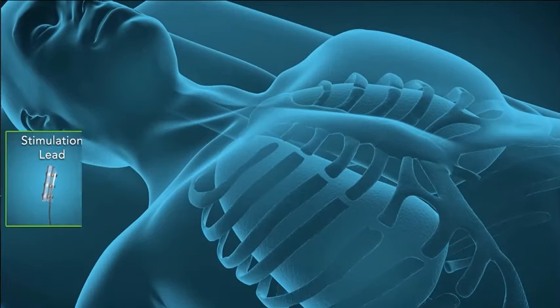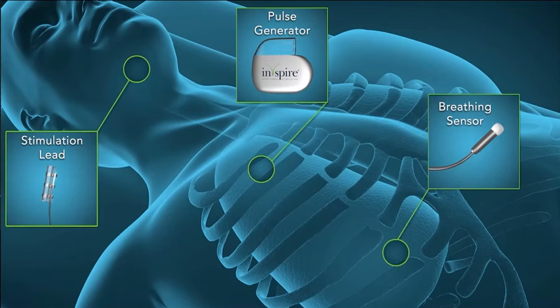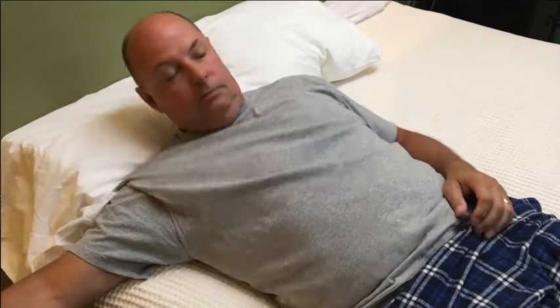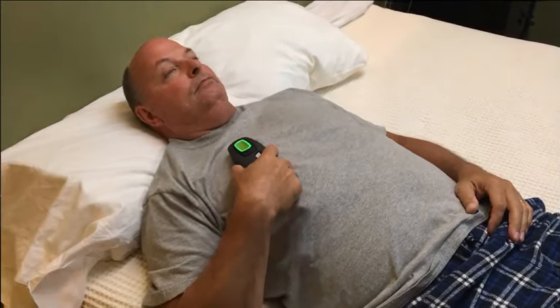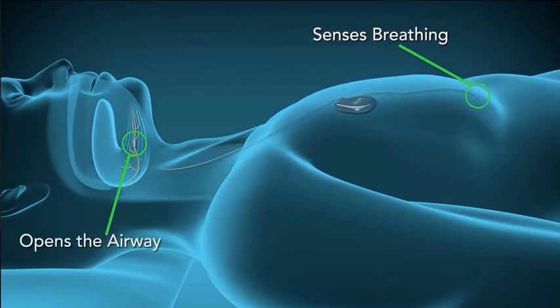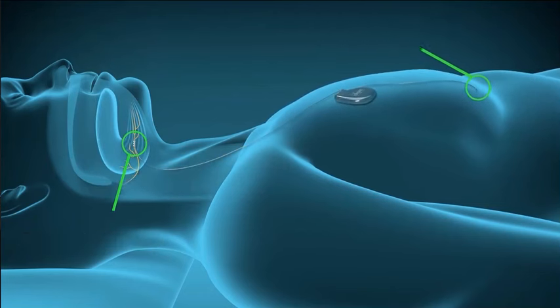Inspire treats sleep apnea by working inside the body with the patient's natural breathing process. The system is placed under the skin of the neck and chest during an outpatient surgical procedure. The device is turned on by the patient with the sleep remote seen here. After the patient falls asleep, the system syncs with breathing patterns and then delivers mild stimulation to key airway muscles throughout the night to keep the breathing passages open.